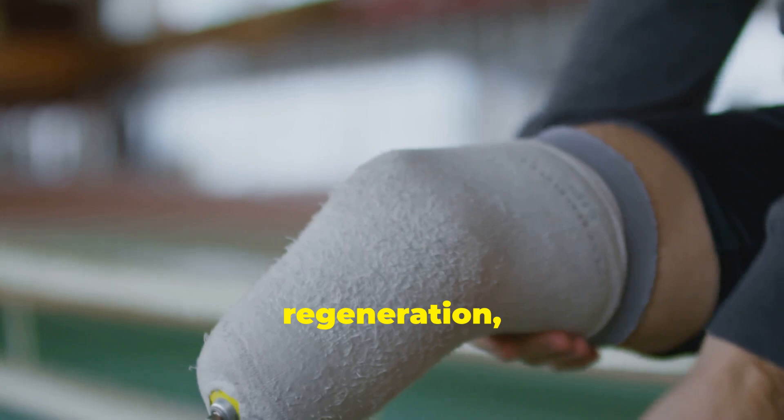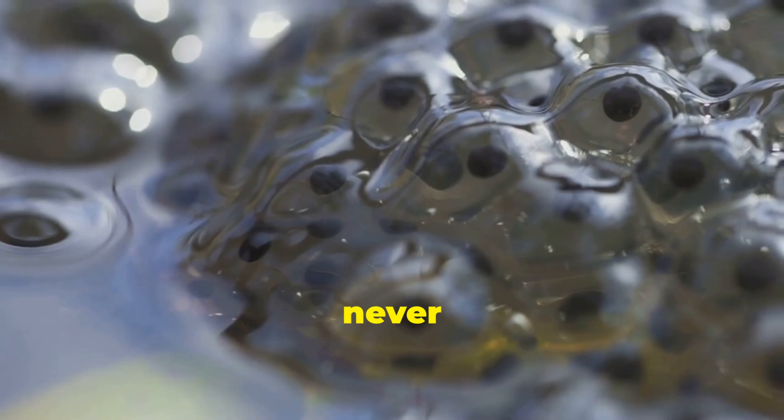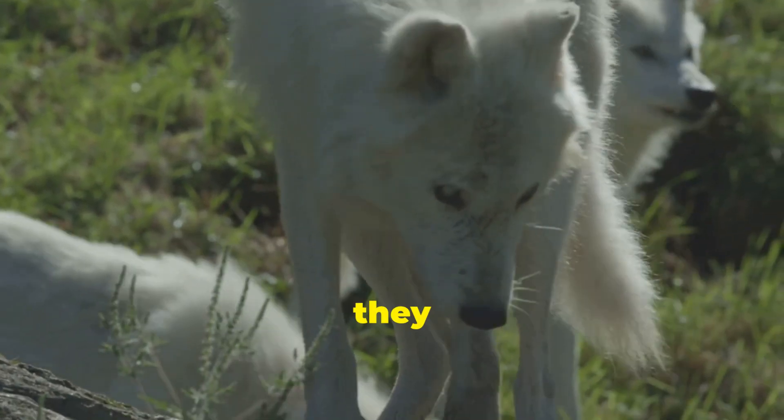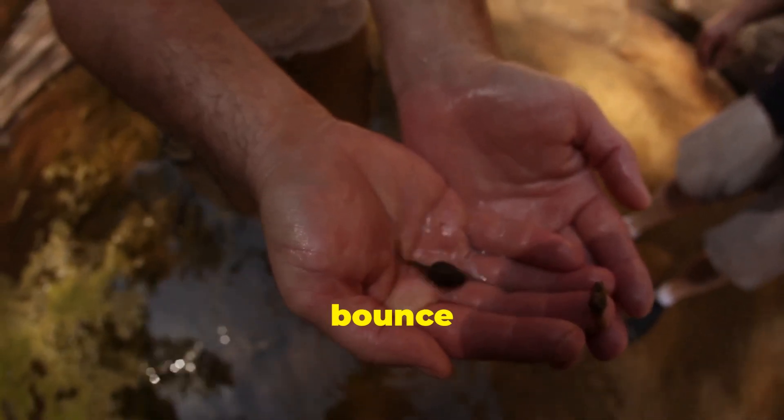This process is called regeneration, and it's way more advanced in axolotls than in almost any other animal. Axolotls never outgrow this power. Most animals lose their ability to regenerate as they get older, but not these guys. Whether they're babies or adults, they always bounce back.